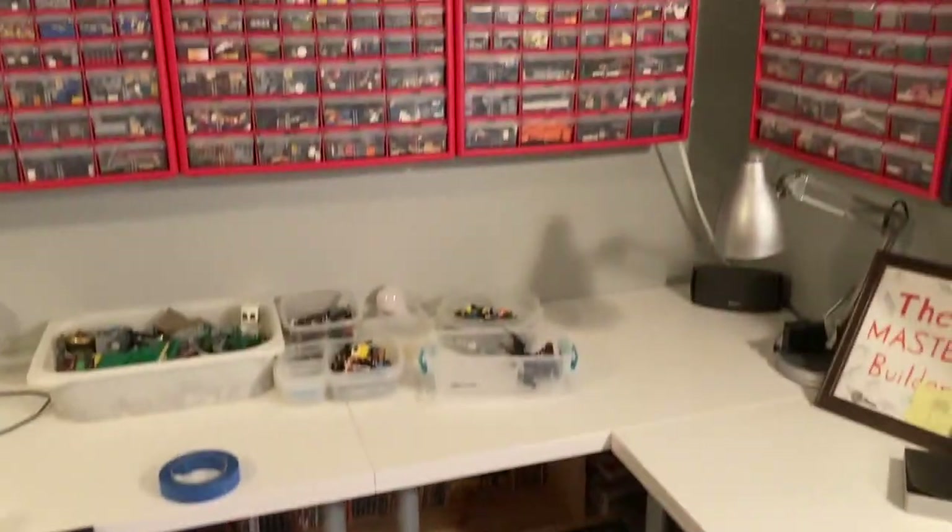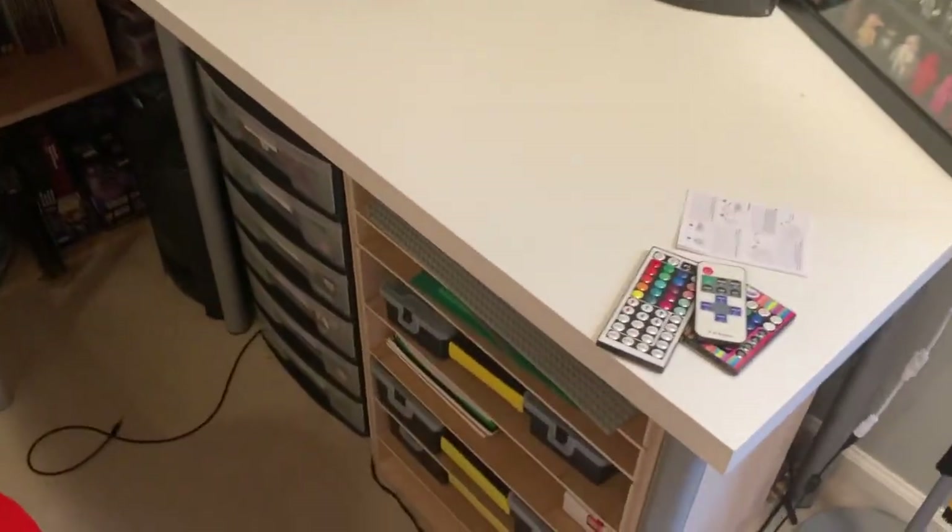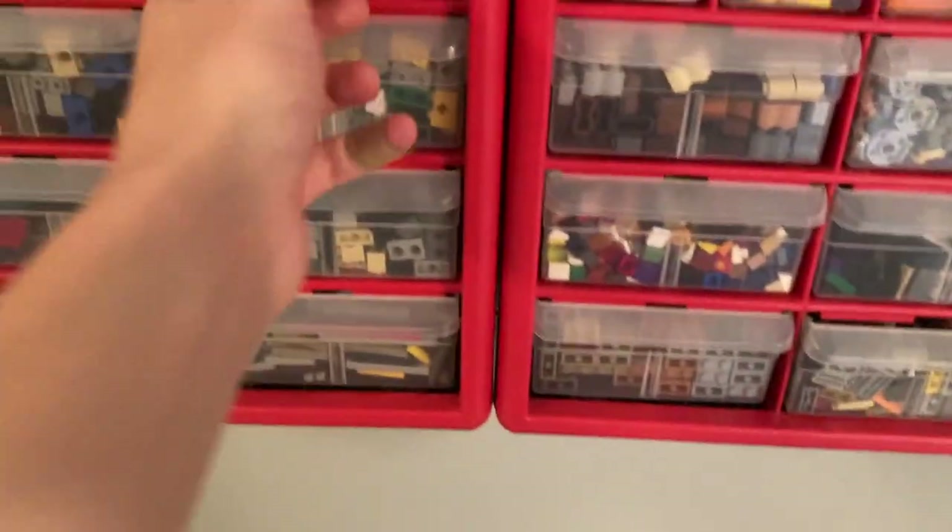We have a bunk bed where my brother sleeps — I share a room with my little brother. Then we have a couch, this is like the little crib area. And then we turn here — this is where the magic happens, so to speak. This is where I keep all of my Legos. Well, actually not all of them, there's more over there, but we'll get to that.